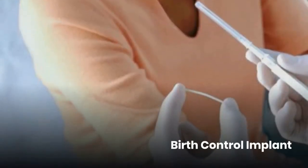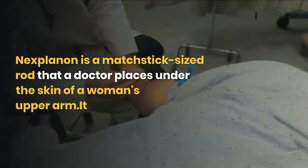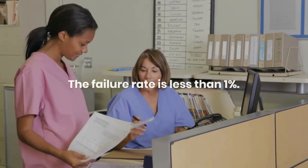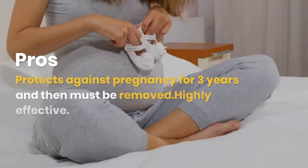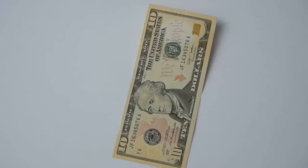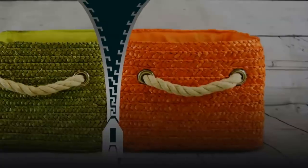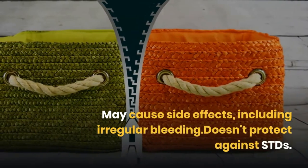Birth control implant. Nexplanon is a matchstick-sized rod that a doctor places under the skin of a woman's upper arm. It releases the same hormone as the birth control shot. The failure rate is less than 1%. Pros: protects against pregnancy for 3 years, then must be removed; highly effective. Cons: more expensive up front — $400 to $800 for the exam, implant, and insertion — may cause side effects including irregular bleeding, and doesn't protect against STDs.